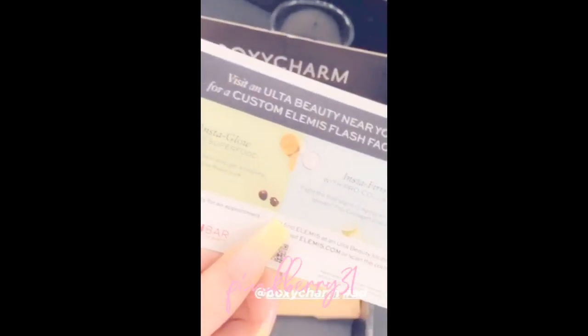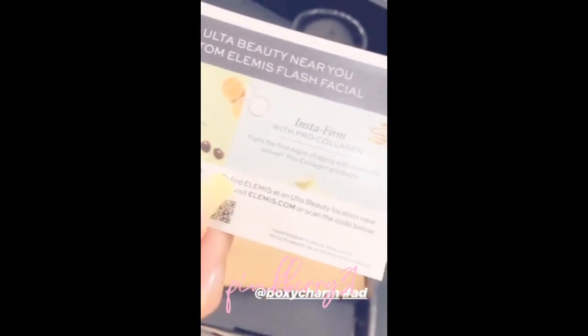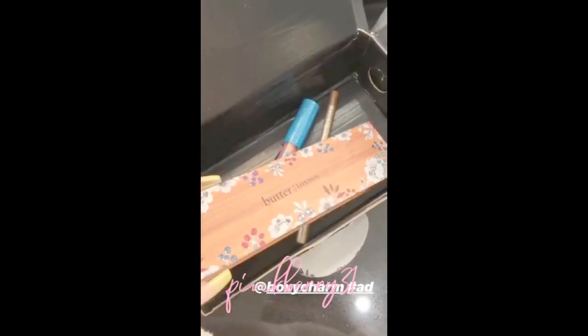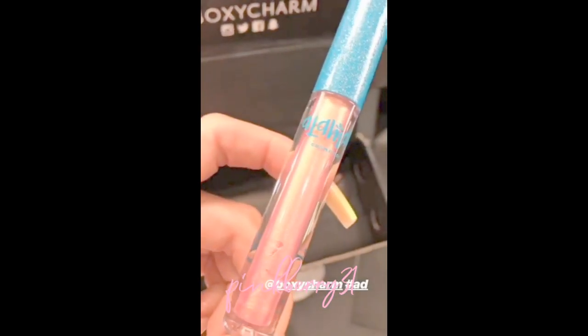They're also in Ulta — shout out to Ulta. This looks really nice. These three brushes feel really nice and I love the pink wood, super cute. Next up is Makeup, my favorite — love this brand. These look beautiful. Love this blue. This gloss looks dreamy, love this.